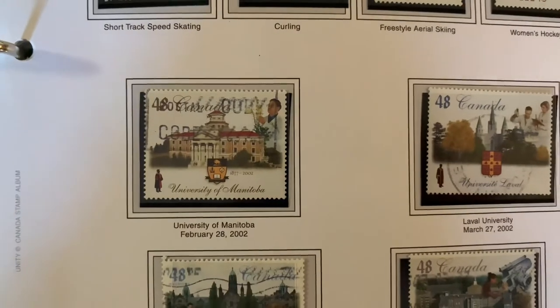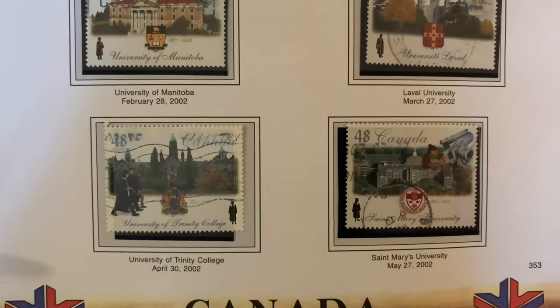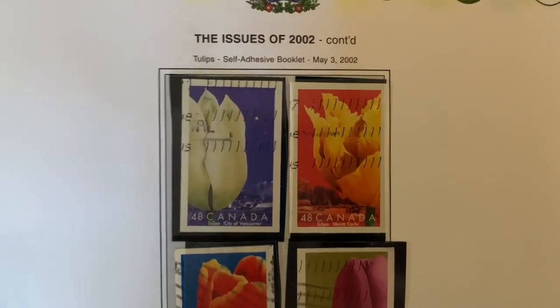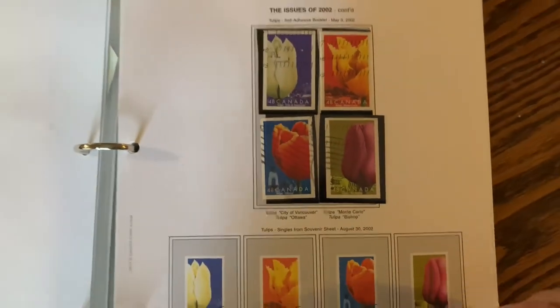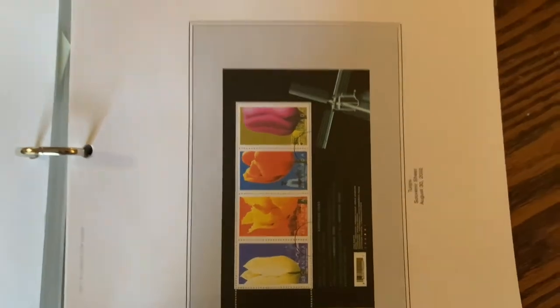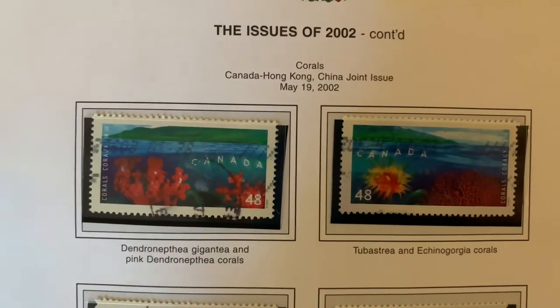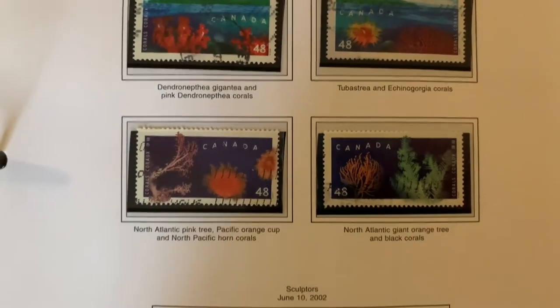We've got the Winter Olympic Games stamps: short track speed skating, curling, aerial skiing, freestyle, and women's hockey. Getting into some university stamps — a little bigger — University of Manitoba, Laval, St. Mary's University, Trinity College. And some more beautiful flower stamps — look how big they're getting, these adhesives.